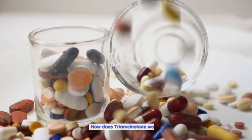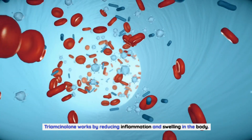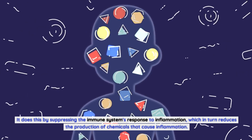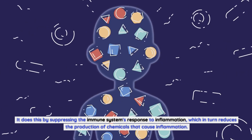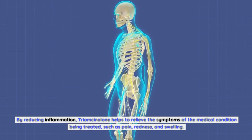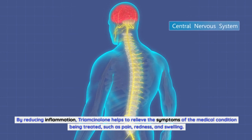How does Triamcinolone work? Triamcinolone works by reducing inflammation and swelling in the body. It does this by suppressing the immune system's response to inflammation, which in turn reduces the production of chemicals that cause inflammation. By reducing inflammation, Triamcinolone helps to relieve the symptoms of the medical condition being treated, such as pain, redness, and swelling.